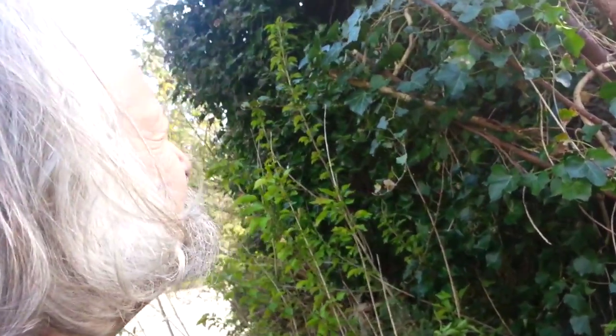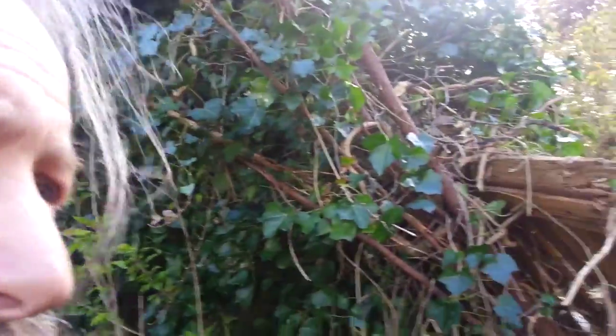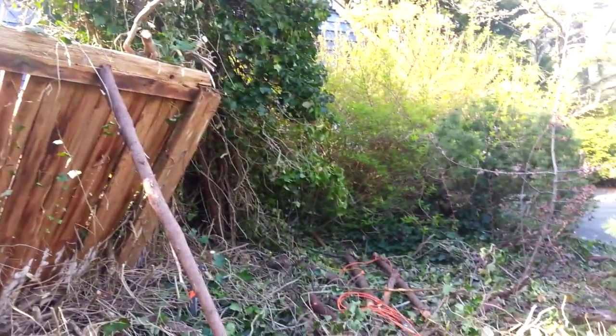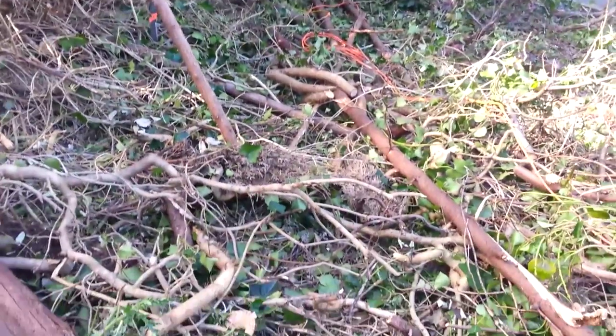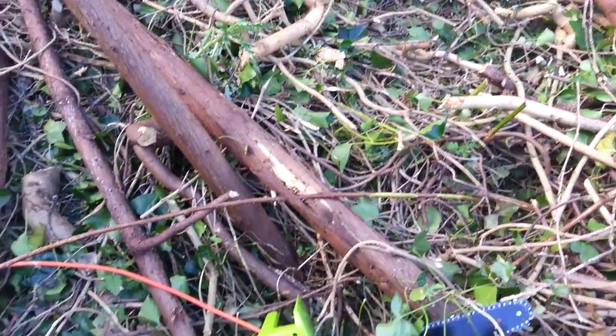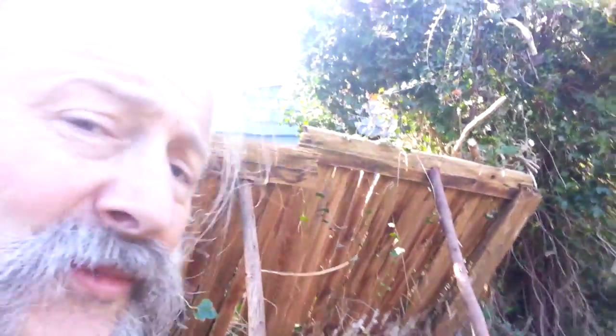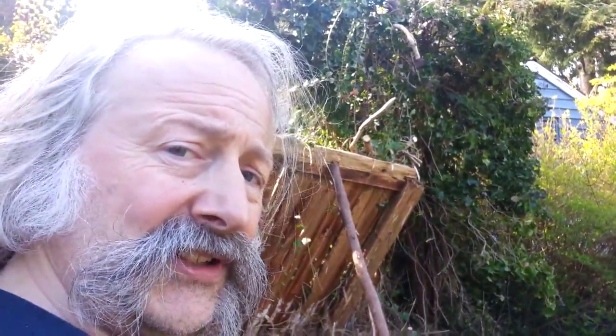The ivy's gotten a little bit crazy so it needs a trim, which is what I've been doing to it today. It was the only thing holding the fence up though, albeit at a 45 degree angle.